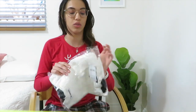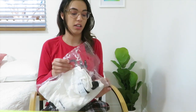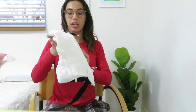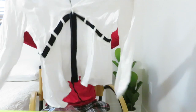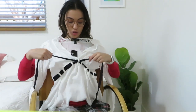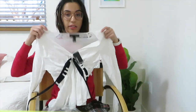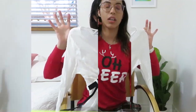Santa did some shopping for me, and one of the first things is Santa went to Shein, which is an online store, and got me a couple of things. The first thing is this cute little top. It comes with this black string thing and you just tie it together. So people who have no boobs, like me, this will make your titties look fantastic.